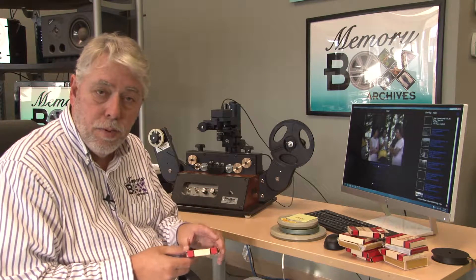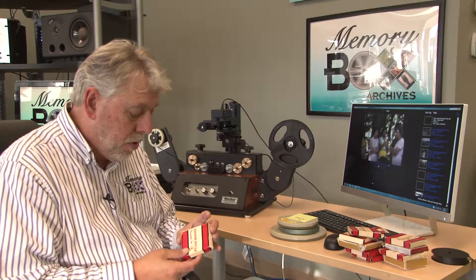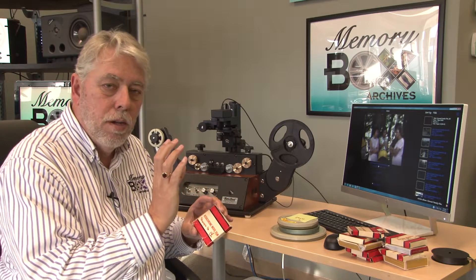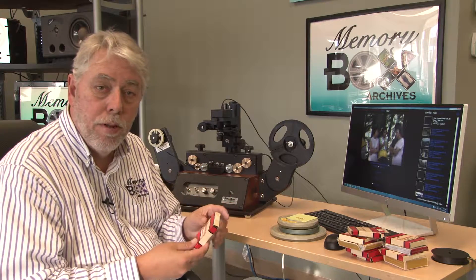Film has changed a lot since we first started doing this 50, 60 years ago. When you first started digitizing film, what you did was simply put it in a projector with a real hot lamp and you would shoot that up onto a screen and then you would try to capture it with another camera.